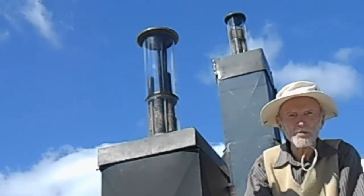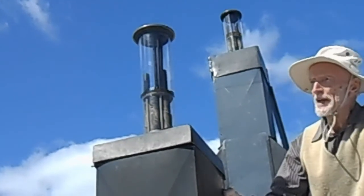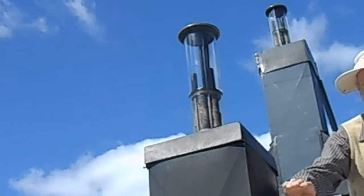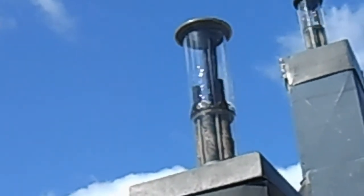Here you see the same pump you saw earlier, mounted above on the solar water heating system on the car wash. When the sun shines, the liquid gets hot, and the pump starts circulating the fluid. The pump works like the old coffee percolator. It has no moving parts to wear out.